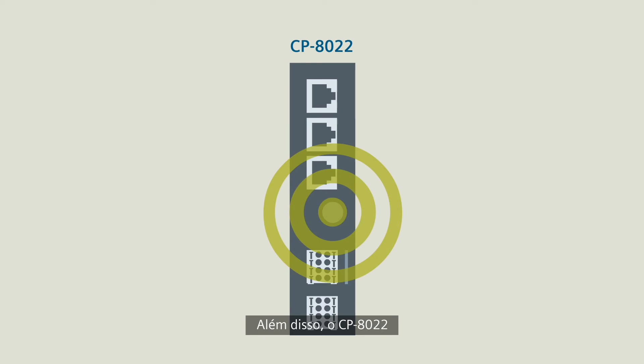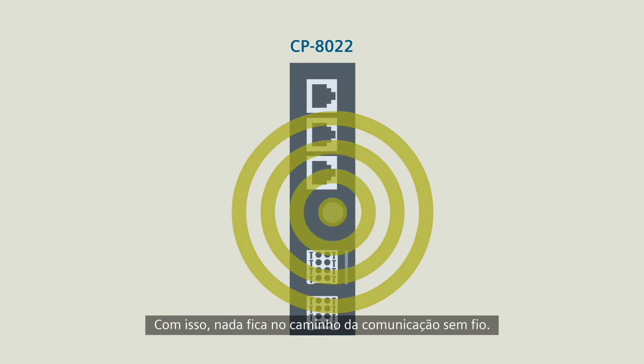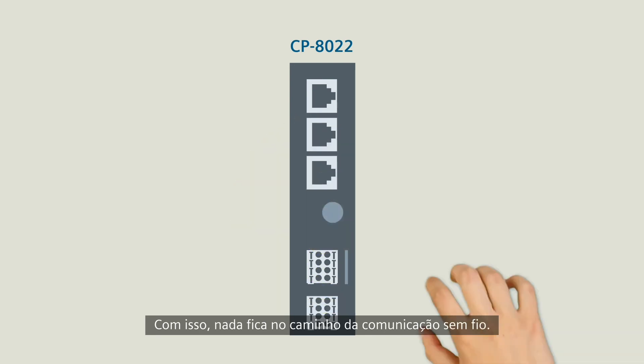And a CP8022 scores points with an integrated GPRS modem. With that, nothing stands in the way of wireless communication.